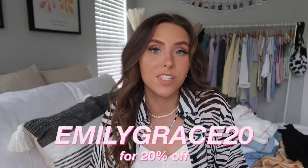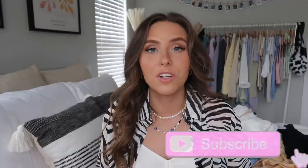That's everything for this haul! I hope you enjoyed, and thank you again to Princess Polly for sponsoring. They're literally my favorite store. If you saw anything you liked, check out all the links in my description and use code emilygrace20 for 20% off. Make sure to subscribe, turn on the notification bell, and follow me on Instagram at emilygrace.26. Thank you so much for watching — see you in my next video, bye!